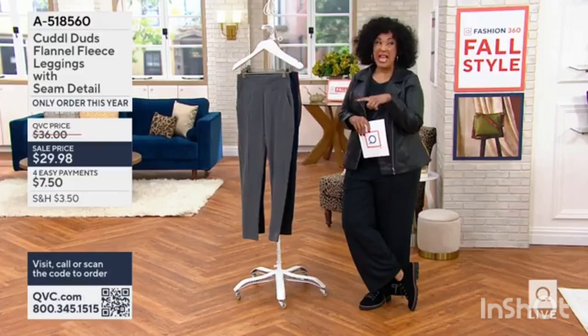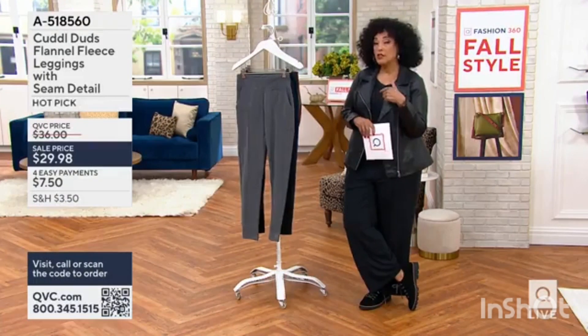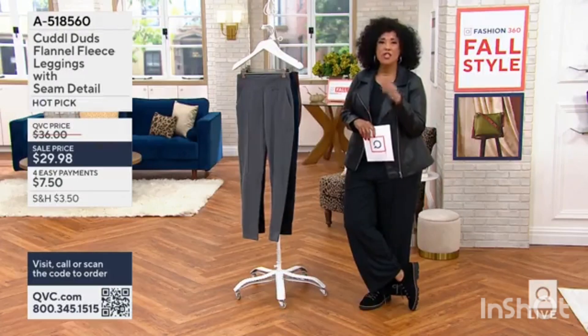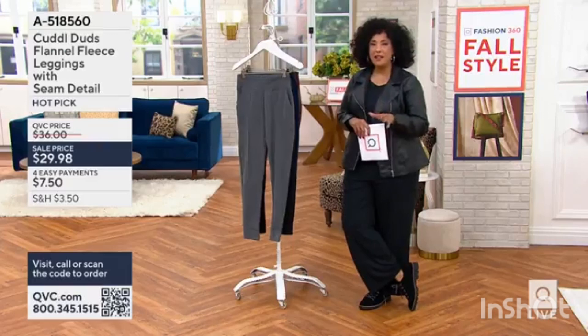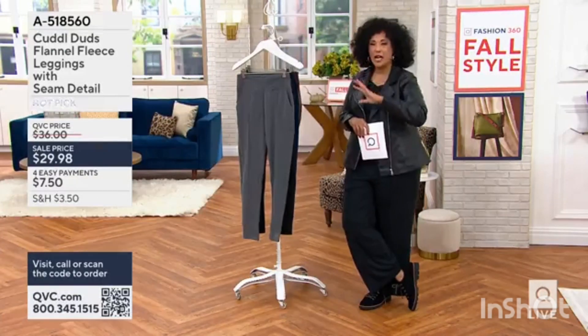She's got on the leggings we're going to talk about. And if she wanted to then throw her leather jacket on top of it, she is ready. She's ready for fall festivals and fun and just enjoying the change of season and watching the leaves turn colors.